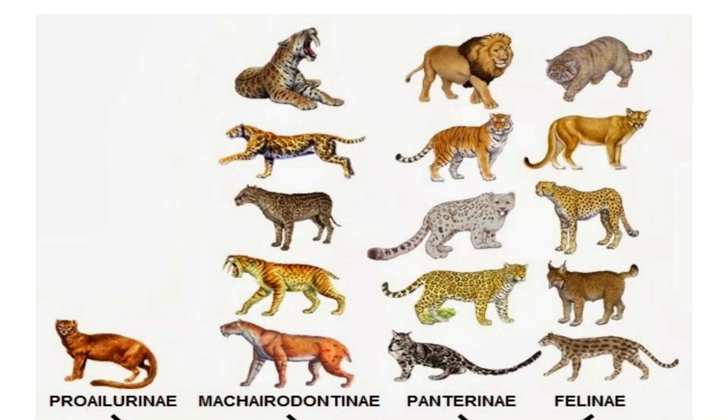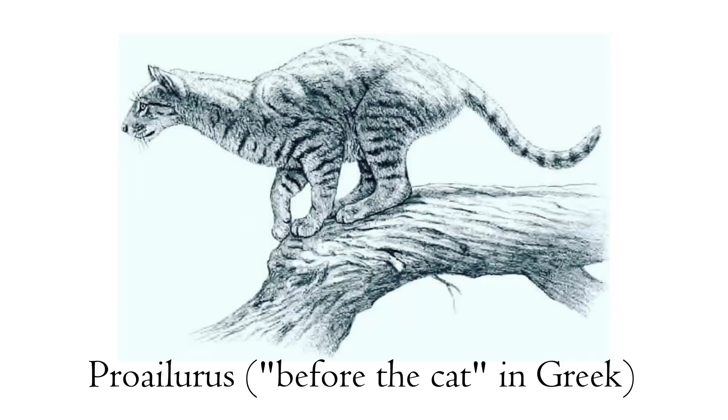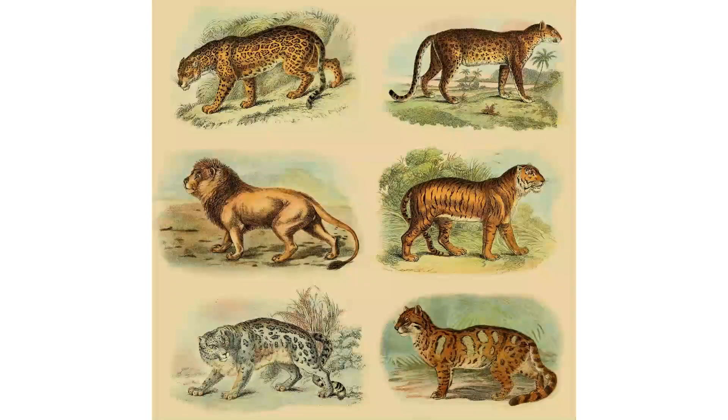The evolution of the big cats and other carnivores is an amazing topic I have to save for another video, so I will keep it simple. The earliest known cat is Proailurus, that appeared 35 million years ago during the Oligocene era. It inhabited Europe and Asia and is believed to be the ancestor of most felid groups. Pantherinae felines, like lions and leopards, are believed to have evolved in Asia during the Miocene.